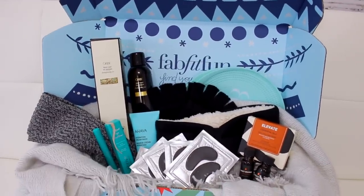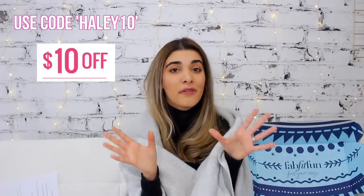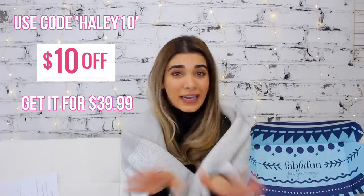That's it — the box is empty and I'm kind of sad! FabFitFun really hit the nail on the head stocking up everything you need for wintertime. I'm a fashion junkie so the fashion accessories are probably my favorites, but overall I really hope you enjoyed this video. FabFitFun is a great opportunity to discover new products. Use code Haley10 to get $10 off your first box — $39.99. I don't get any commission from the code, it's purely for you guys. You can also customize the box on their website to get exactly what you want.